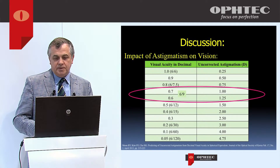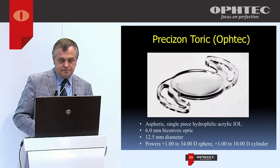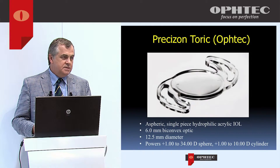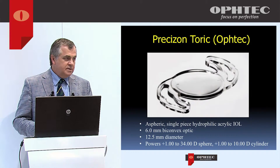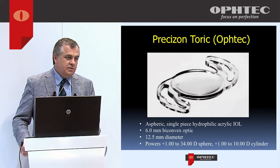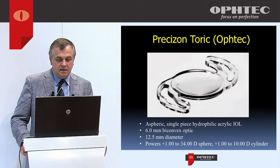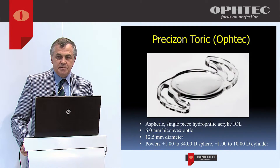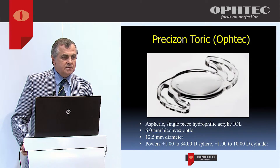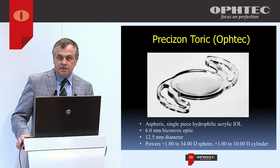I think this is a lens that allows surgeons to have more flexibility and more confidence when starting out with correcting astigmatism. It's a very powerful tool in our armamentarium. Unfortunately in Canada I can only use it on the most difficult patients, but I'm very happy to have access to this lens for them.